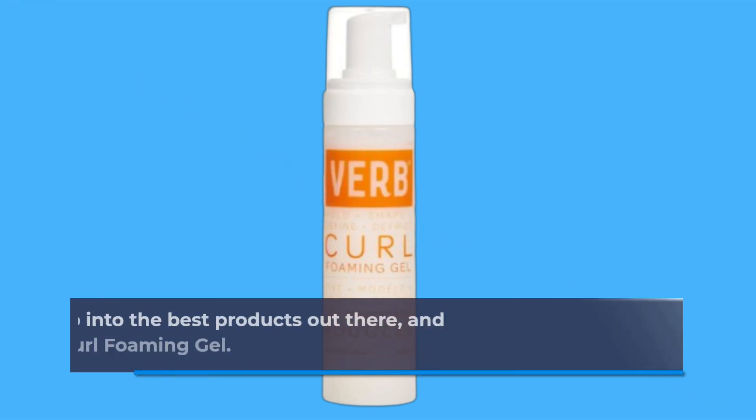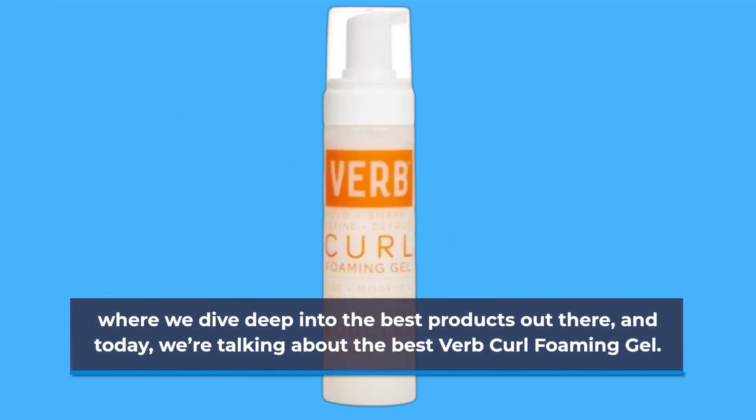Welcome back to Product Critique, where we dive deep into the best products out there. Today, we're talking about the Verb Curl Foaming Gel.